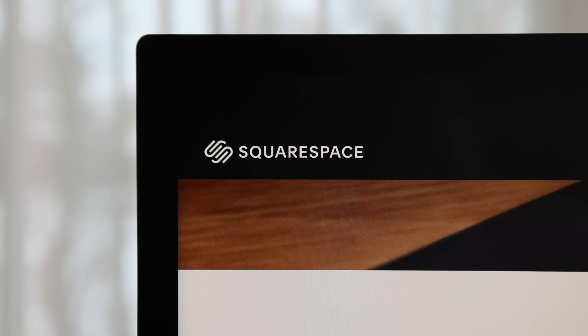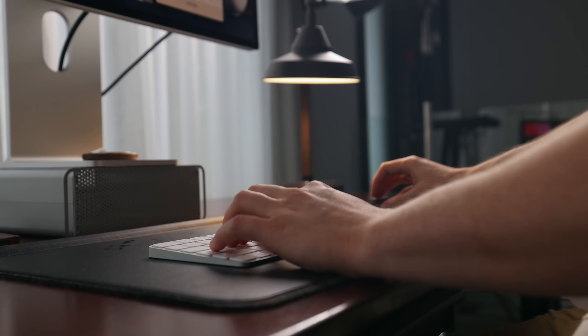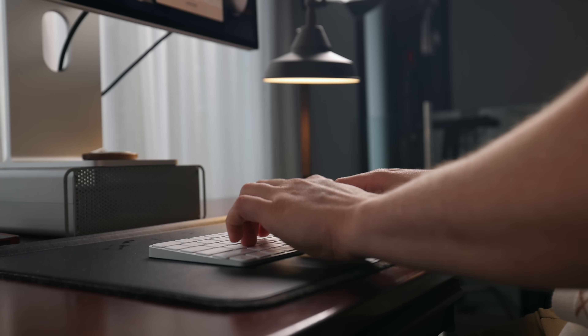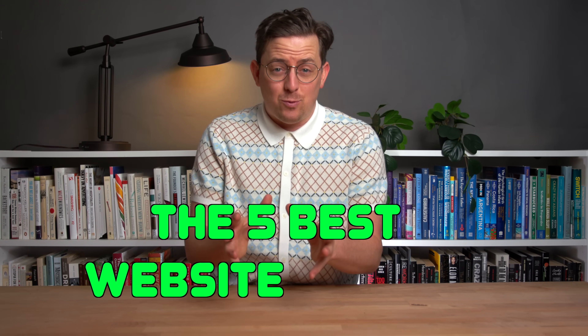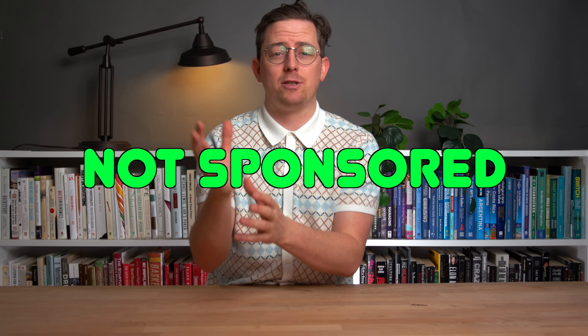So you need a website, but there's just so many tools to choose from. Which one is right for you? Well, I've been reviewing website builders every year since 2013 — that's 10 years. And in this video, I'm going to share what I believe are the five best website builders right now. No company has sponsored this video. This is my honest opinion, and I've personally built sites with every single website builder I've mentioned.